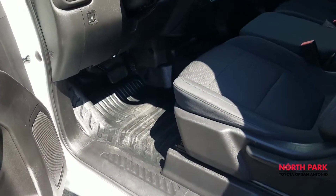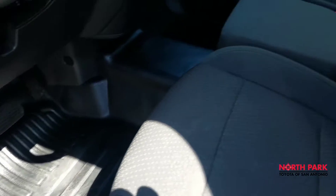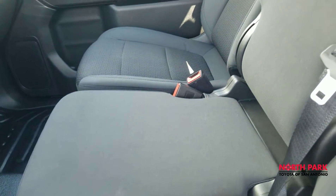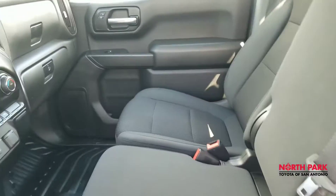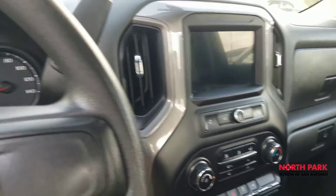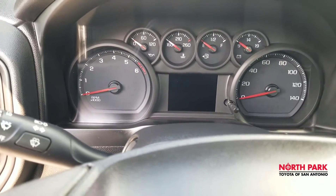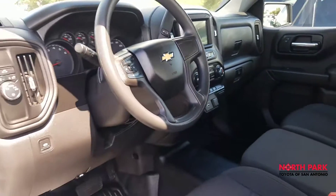This does appear to be a work-style truck — you can tell by the vinyl flooring. You have what looks like a polyurethane cloth seat, which is very durable and easy to clean. There's a touchscreen display and those are the instrument clusters. The headliner is clean, no odors. Again, this looks like a brand new vehicle. Panels are all in good shape.